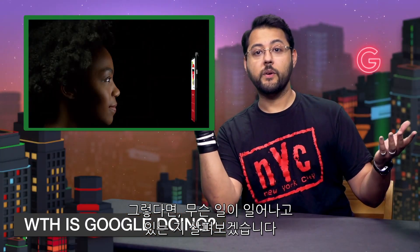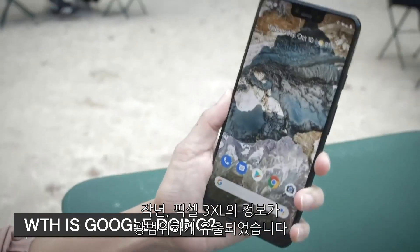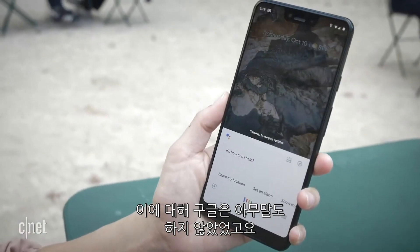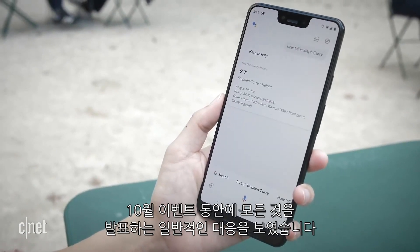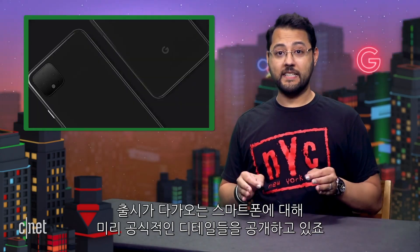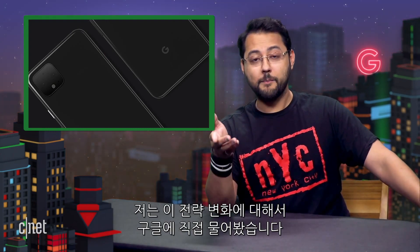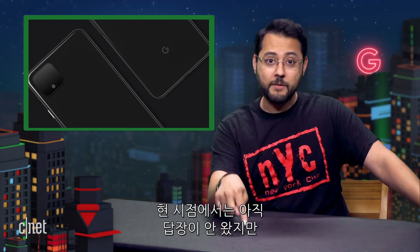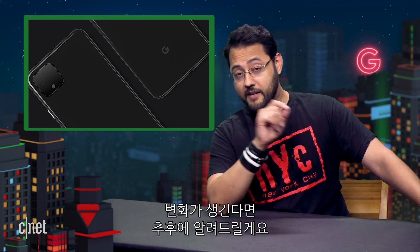Let's talk about what the heck is going on here. Last year, the Pixel 3 XL leaked extensively. Google said nothing, zip. It stuck to the regular script of just announcing everything during its October event. This year, nope. Google is giving official details about its upcoming phone ahead of time. I asked Google directly about this strategy shift. As of the time of this recording, the company has not responded. If that changes, I'll put it in the comments.